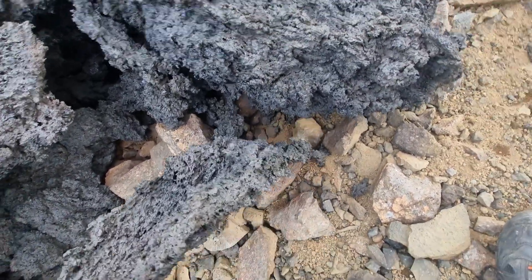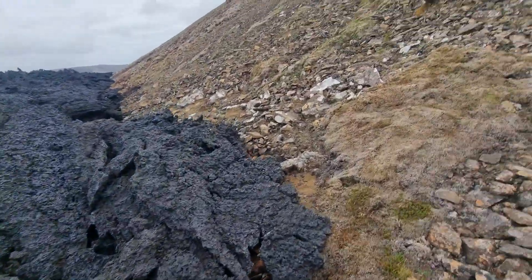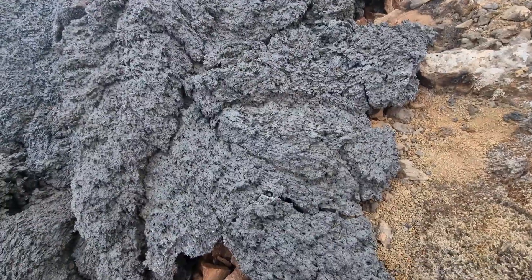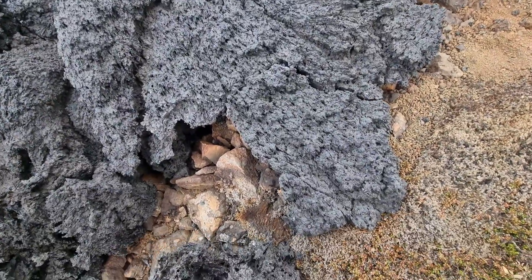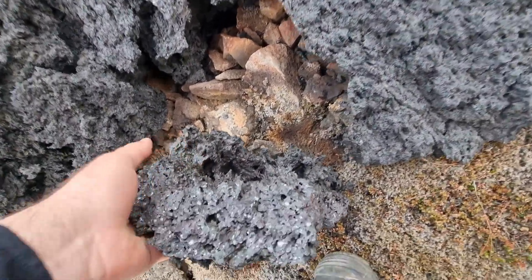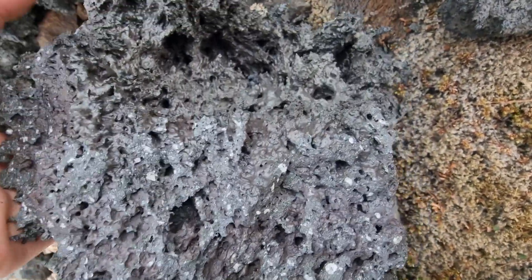It's hard to take it in the hand because it's so brutally sharp on the edges. Look at this consistency — it looks like many crystals.